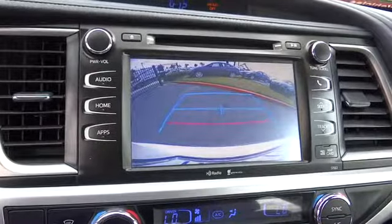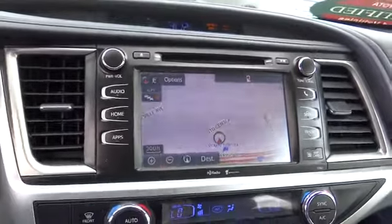Remote keyless entry, brake assist, tachometer. Your new ride is just a phone call away.